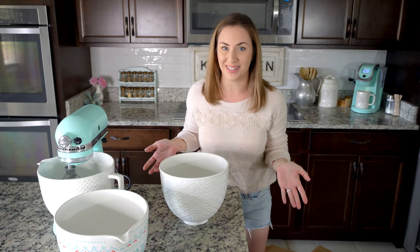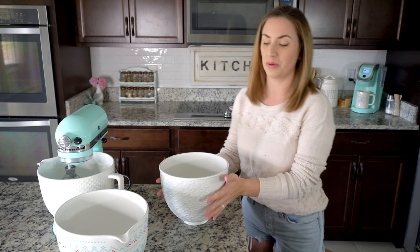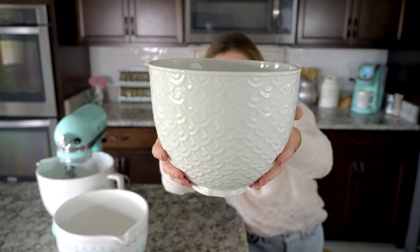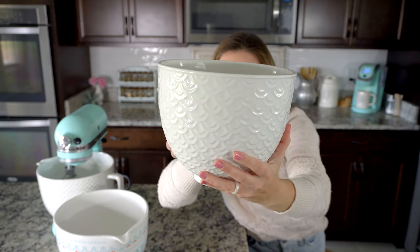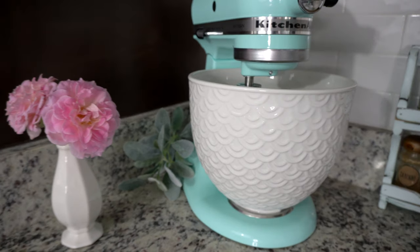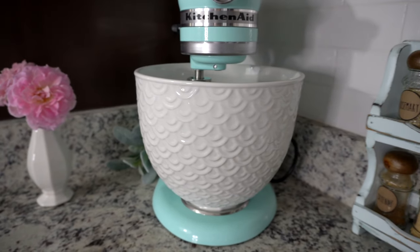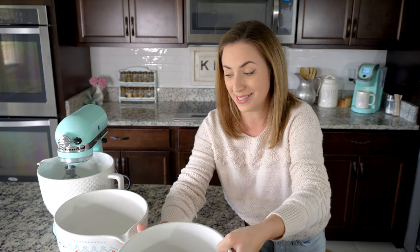Let me share the bowls I have invested in. One of them, as I mentioned, is the mermaid lace. If you're looking into the mermaid lace bowl, it is very, very pretty. As I said, it does not have a pour spout, so it's just a bowl — but it's very pretty. That is one of the bowls. I like to use that one in springtime.